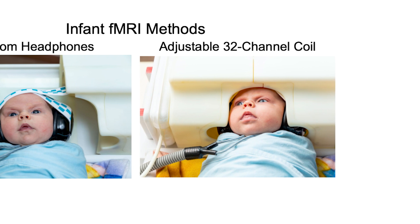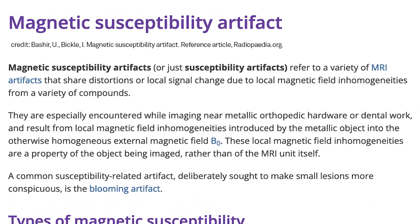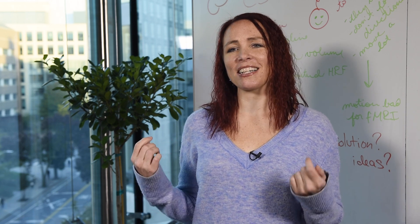We designed a new coil that is flexible and adaptable in the way it came around infants' heads, but also enabled us to use headphones so we could use a higher resolution acquisition sequence. One of the reasons it was so exciting is because it minimized the susceptibility artifact in the ventral temporal cortex, which was a region of the brain I was especially interested in for this study, where we were looking for responses in the fusiform face area, the parahippocampal place area, and the extrastriate body area.